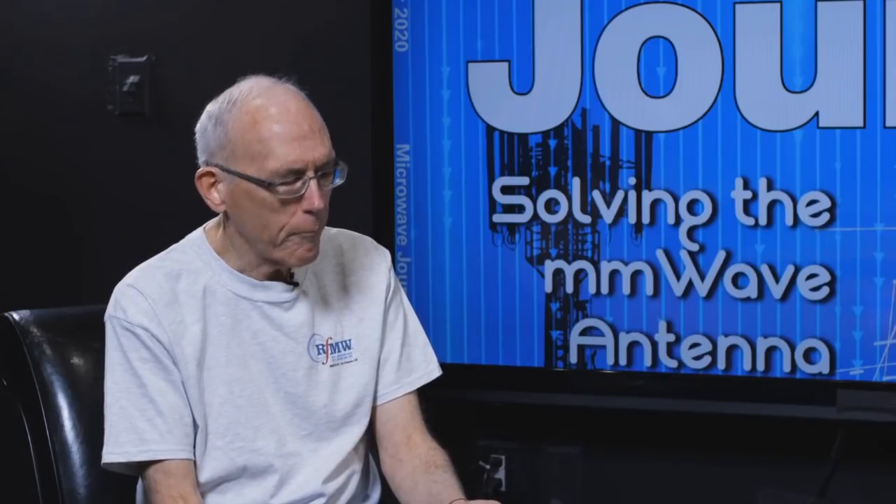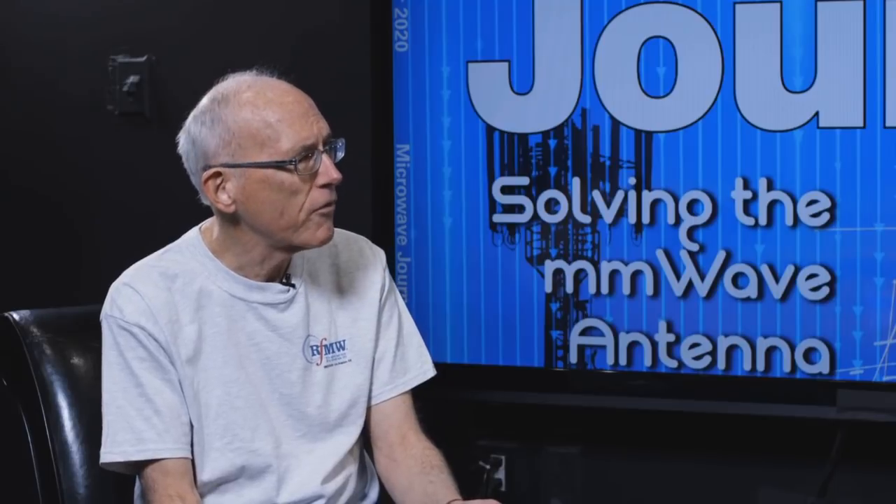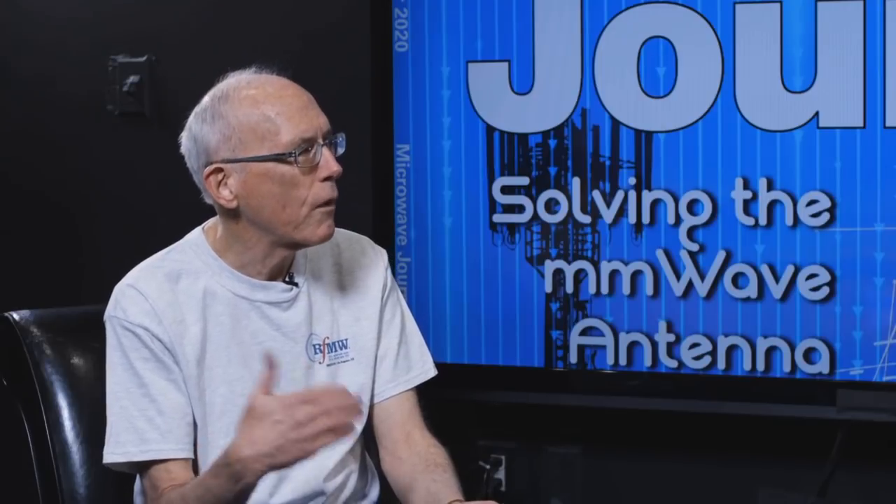Then we have an article from the Lebanese University and the Polytechnic University of Valencia that talks about a dual band antenna for digital beamforming, working for LTE as well as 5G.